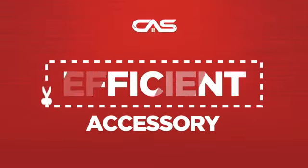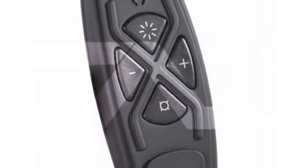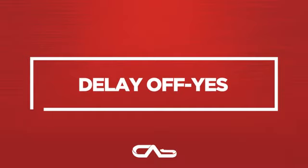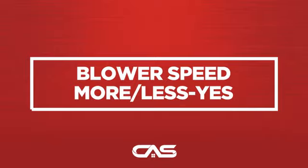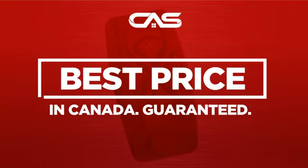Need an efficient accessory? Try this accessory model from Brohm. Back with a full manufacturer warranty. And only at Canadian Appliance Source, you get this accessory at the best price in Canada.